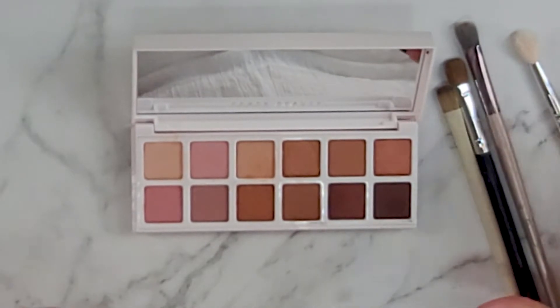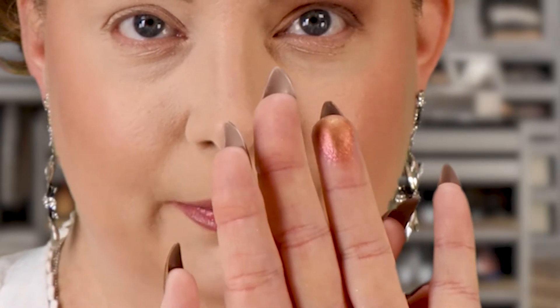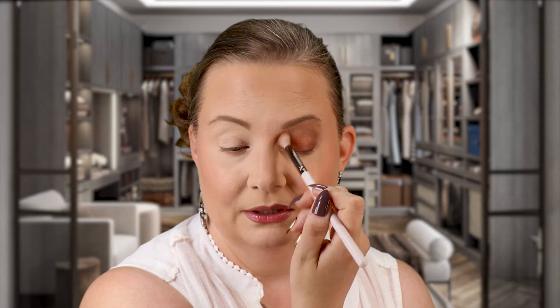I could totally stop there — that is a beautiful eye look already — but I want to keep playing. I'm going into this shimmer in the corner with my ring finger. It has a pretty pink shift to it. Placing that right on my inner corner — that is gorgeous, so pretty. Adding a little more and blending it out with the clean blending brush. Throw in a pair of lashes and some brown eyeliner and you are good to go — that is fantastic and beautiful!